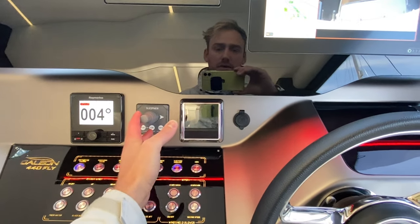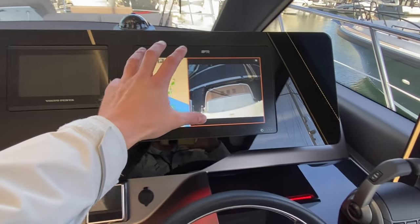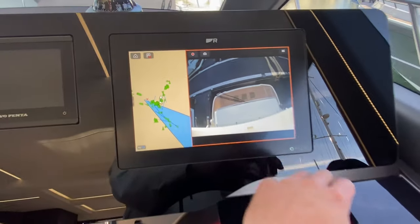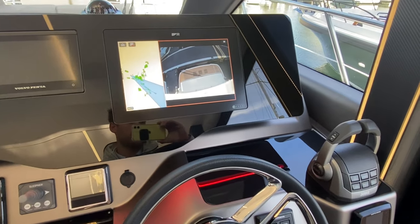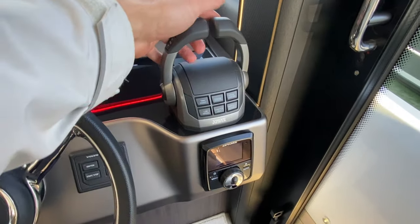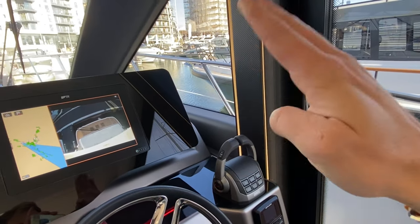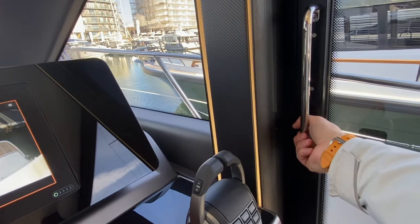Autopilot, bow thruster, chain counter, and our engine control dials are there. Then onto the Raymarine Axiom plotter — 12-inch. I've even put the reversing camera on so you can see what that looks like. All your goodies are on there: depth, everything, you can plot your course. Then our keyless ignition, throttles for the engines, and the Zipwake automatic trim system — super easy. That does the bow, and also the rolling from side to side when you're at sea going over waves.